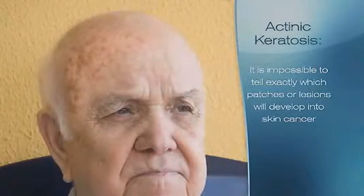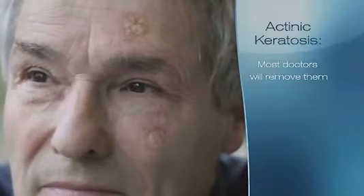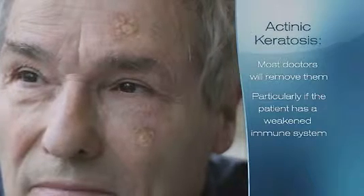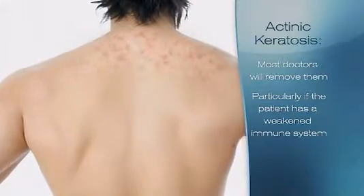Because it's impossible to tell exactly which patches or lesions will develop into skin cancer, most doctors remove them, particularly if the patient has a weakened immune system as a result of chemotherapy, chronic leukemia, AIDS, or organ transplant.